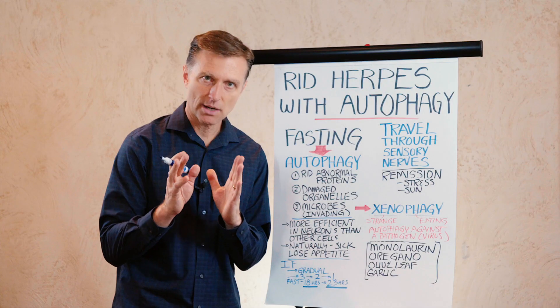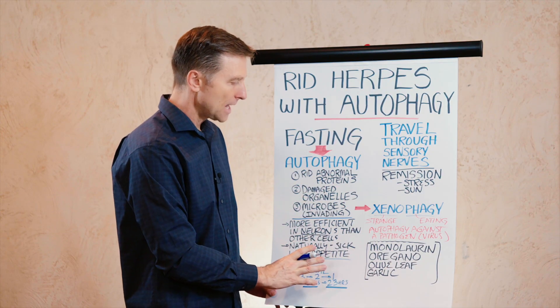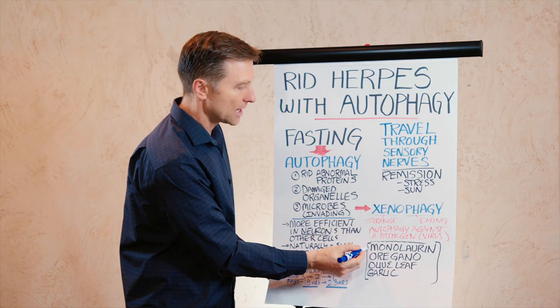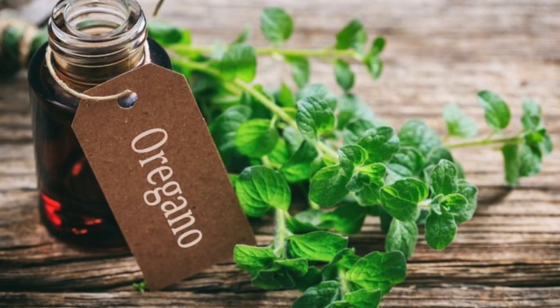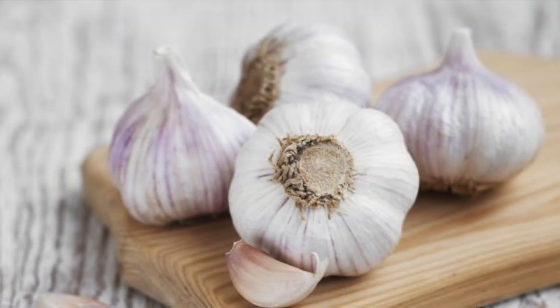There are two things I would recommend. Number one is to start doing intermittent fasting. Number two, I would also recommend certain natural antiviral compounds like monolaurin, which comes from coconut oil and is antiviral. Oregano is antiviral. Olive leaf extract is antiviral. Garlic is antiviral.